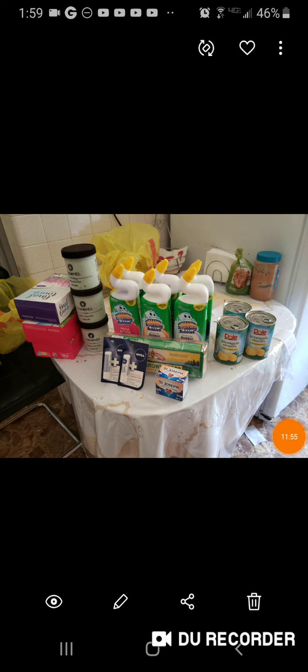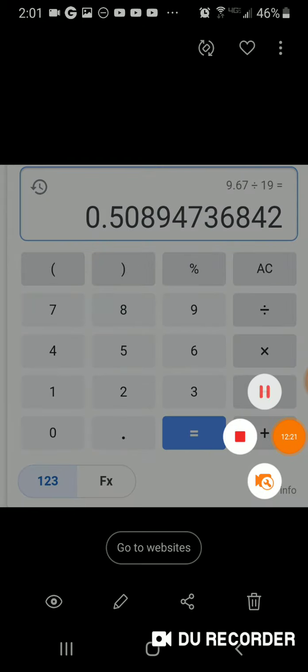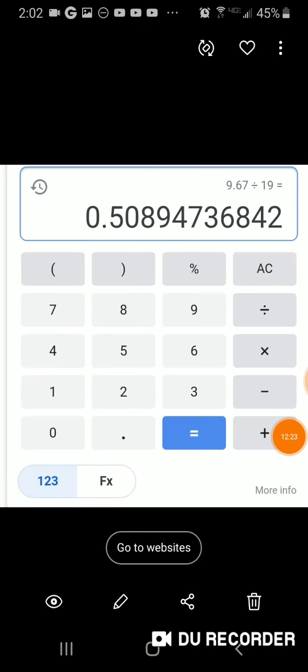19 items for under $10 — a phenomenal deal. This works out to about 51 cents per item.